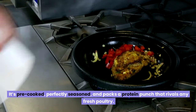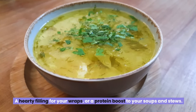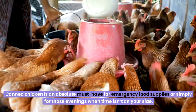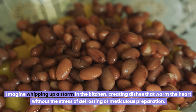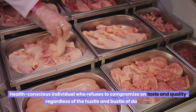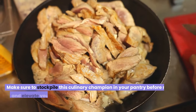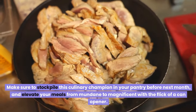It's pre-cooked, perfectly seasoned, and packs a protein punch that rivals any fresh poultry. Just pop open a can and you're moments away from adding a satisfying crunch to your salads, a hearty filling for your wraps, or a protein boost to your soups and stews. With its impressively long shelf life, canned chicken is an absolute must-have for emergency food supplies or simply for those evenings when time isn't on your side. Make sure to stockpile this culinary champion in your pantry before next month.